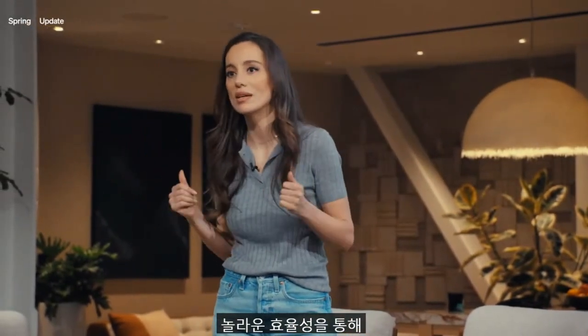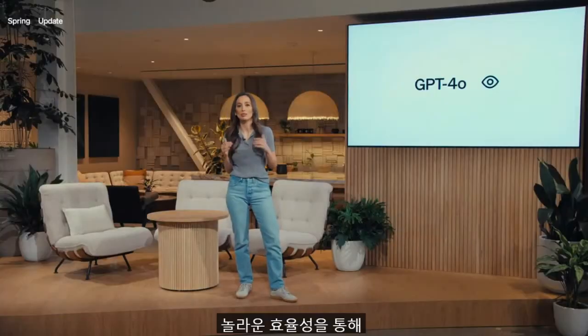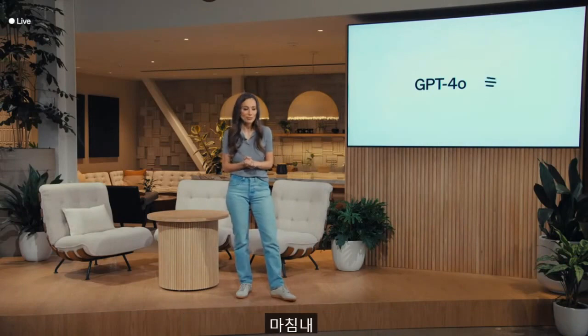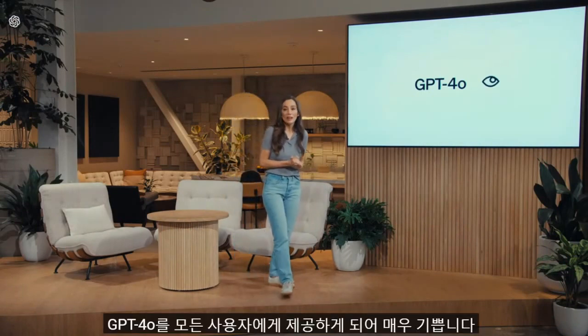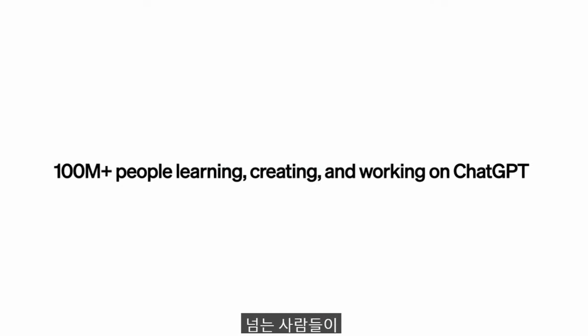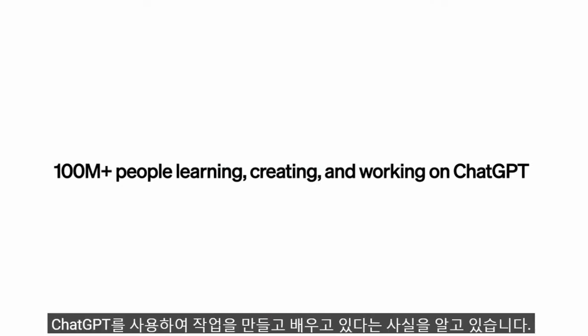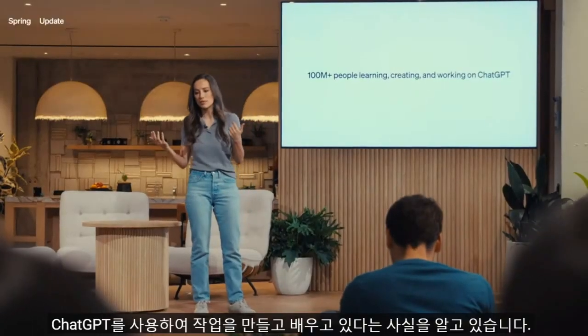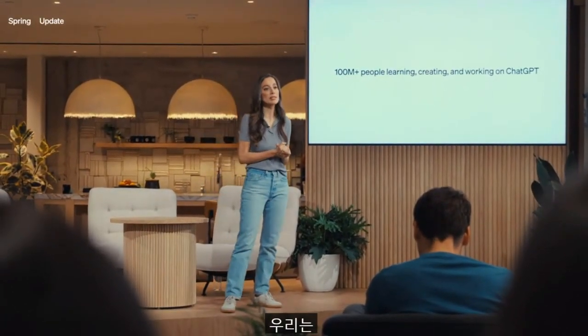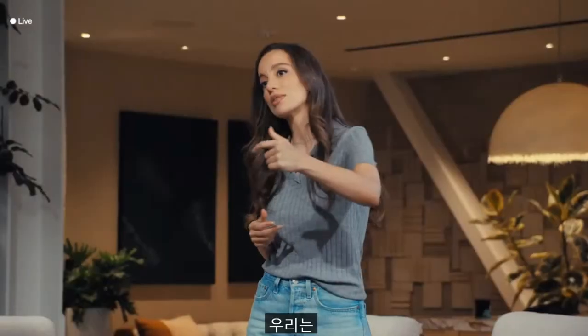This is something we've been trying to do for many months, and we're very excited to finally bring GPT-4o to all of our users. Today, we have more than 100 million people who use ChatGPT to create, work, and learn. We have had advanced tools only available to our paid users — at least until now. With the efficiencies of 4o, we can bring these tools to everyone.